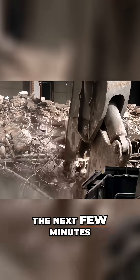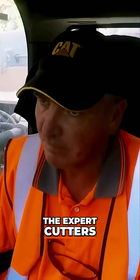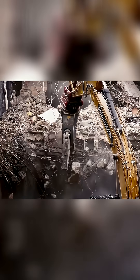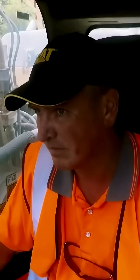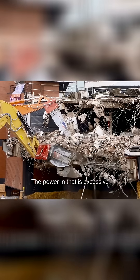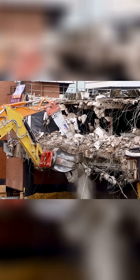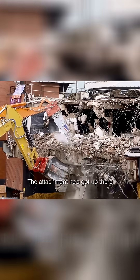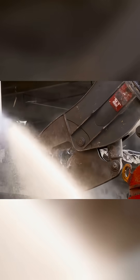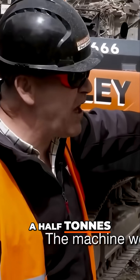For the next few minutes, the success of the whole project relies on the steady hand of the expert cutters. You've got to be so careful. The power in that is immense. The attachments you've got up there weigh 7 and a half tonnes, and the machine weighs 65 tonnes.